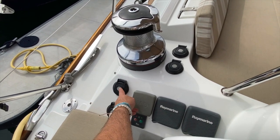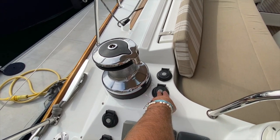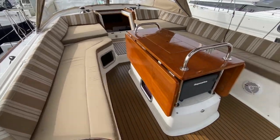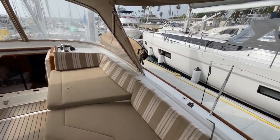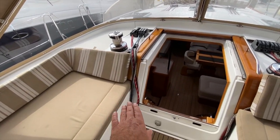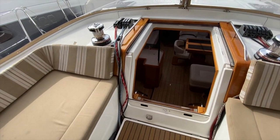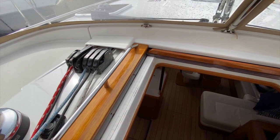We also have the controls for the in and out for the electric headsail furler, and the two-speed fast and slow for the Genoa winch. As we move up through the cockpit onto the cabin top, the starboard cabin top winch is manual, but you can lead that over to the port. All of the halyards are led down into this cubby, and then the companionway hatch will slide down, making it very easy to board the vessel.